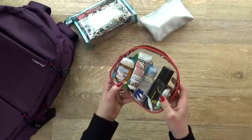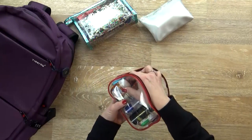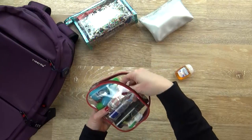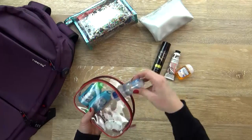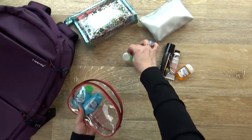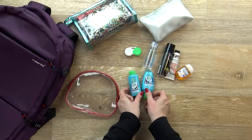Next up I have my liquids bag, which is in a clear see-through bag that's TSA approved. In here I have a small hand sanitizer in the frosted coconut snowball scent, a travel-sized hand cream, my travel hair spray, a brand new bottle of contact solution, an extra case for my contact lenses, and a little shampoo and conditioner just in case wherever we're staying doesn't have any.